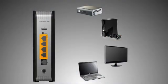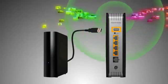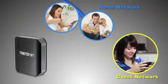Gigabit wired ports on the back of the router maintain high performance connections to the internet and to wired devices. Plug in a USB storage drive to share content across your entire network. Create an isolated guest network for secure guest access.